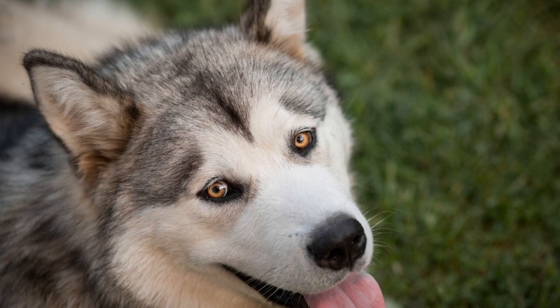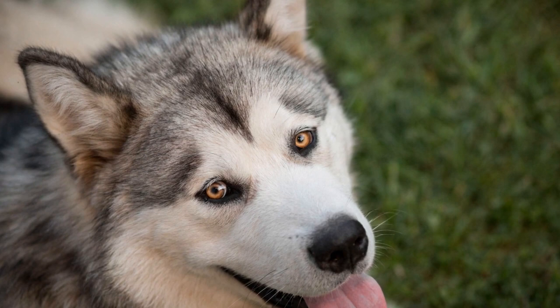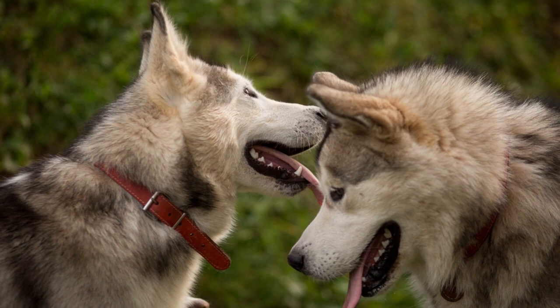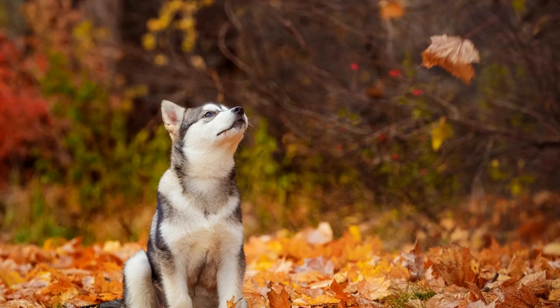Recognizing signs of distress is another crucial aspect covered in this guide. Alaskan Malamutes may not always be able to communicate their discomfort explicitly, but they show subtle signs that indicate something is wrong. By learning to identify these signs, such as changes in behavior and physical symptoms, you can take prompt action and seek appropriate medical attention for your dog.